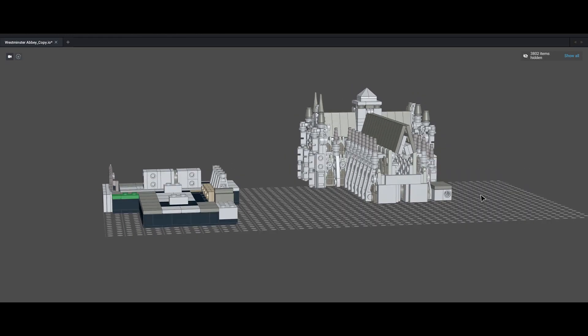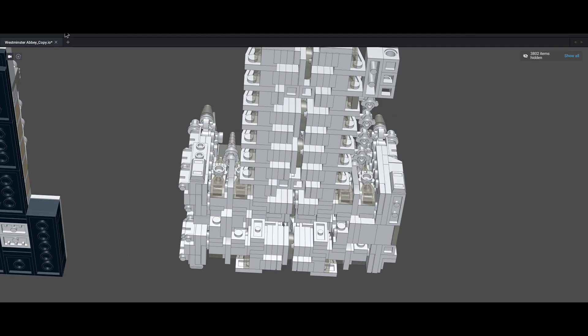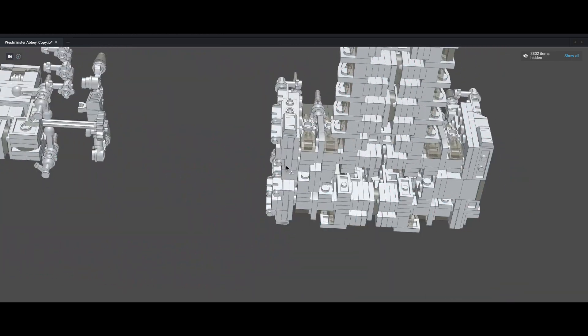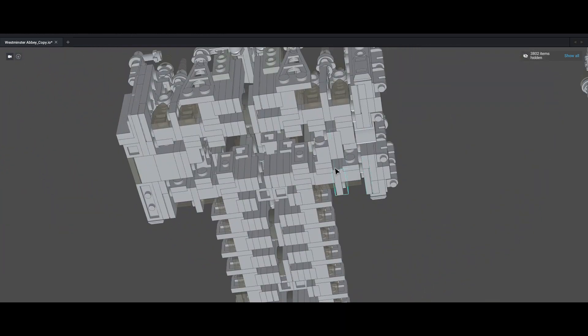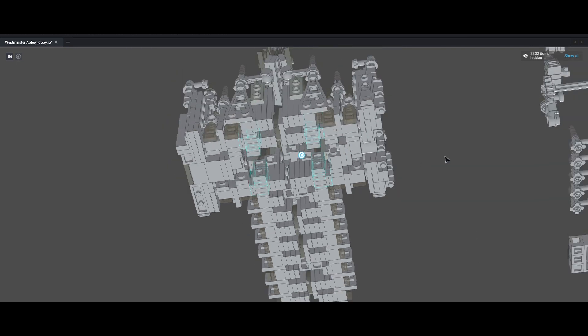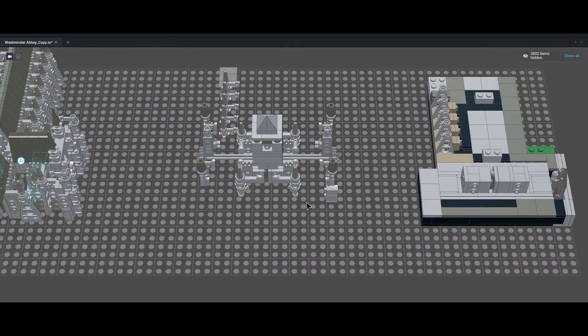Some of you may be wondering why this is known as an abbey and not a cathedral. The difference is that an abbey is essentially a large monastic complex including several buildings necessary to the daily lives of monks, whereas a cathedral is predominantly a stand-alone structure containing the seat of a bishop.